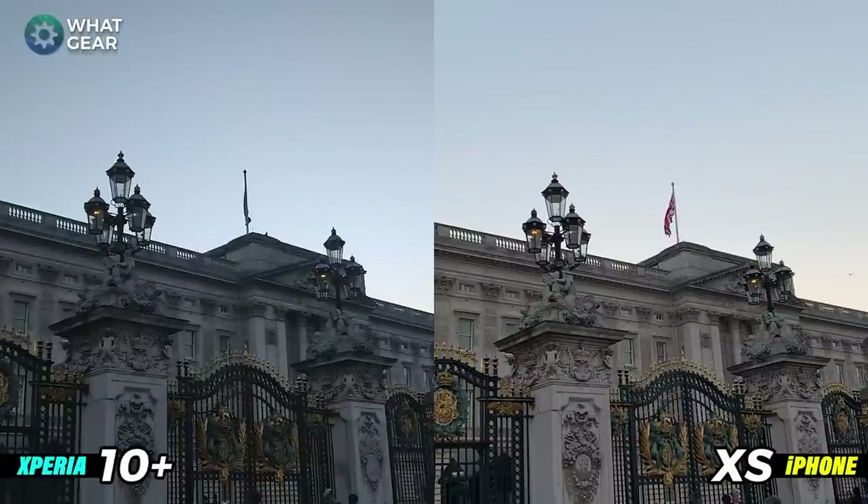So how is the Xperia 10 holding up against the iPhone so far? I'm up here in central London now — the sun's getting really low and I'm about to do some night photography for you guys. Make sure you're using the polls up in the top right corner as well. Let's crack on with these night photos.